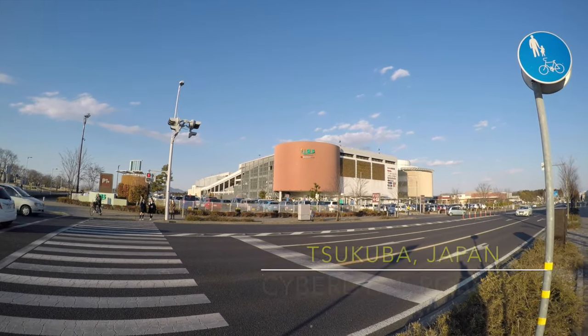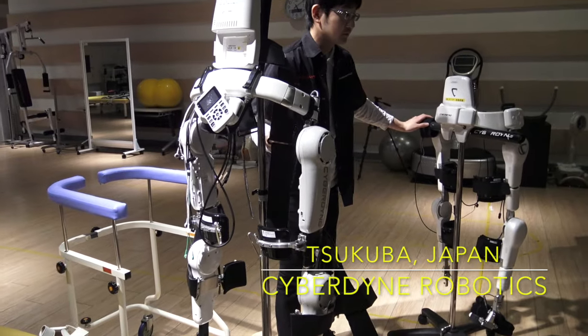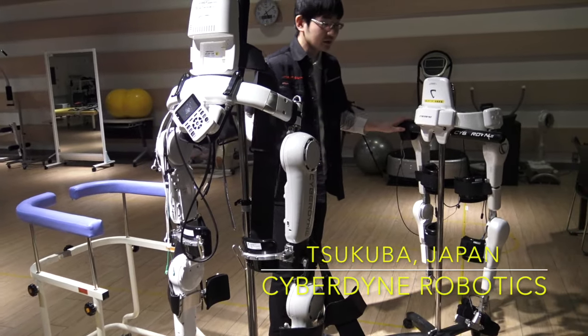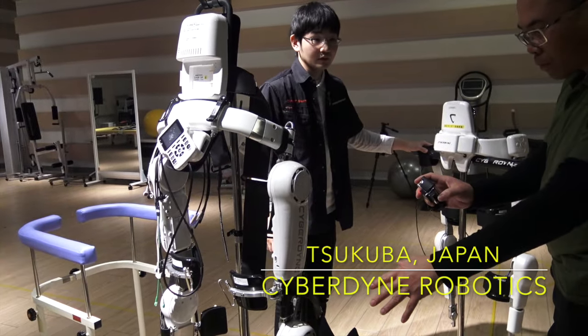I visited the Cyberdyne Robotics Research Studio in Jokoba, Japan to have a glimpse at the latest high-tech robotic suit used in stroke and brain injury rehabilitation.